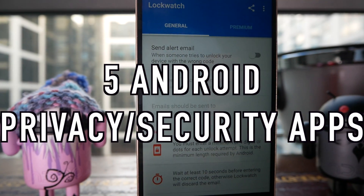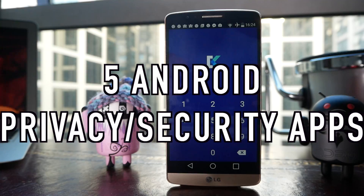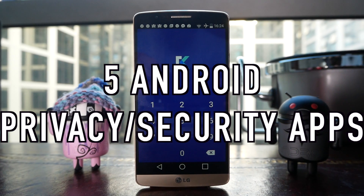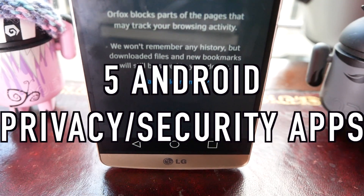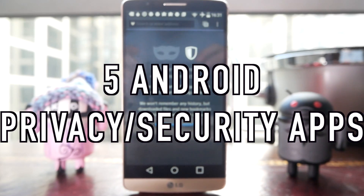What's up guys, this is Steve for Android at Night, and I hope you guys had a good weekend. Today I'm going to be showing you five of my favorite security and privacy apps for Android. These apps are going to help you secure your privacy on your phone, and I hope you enjoy.